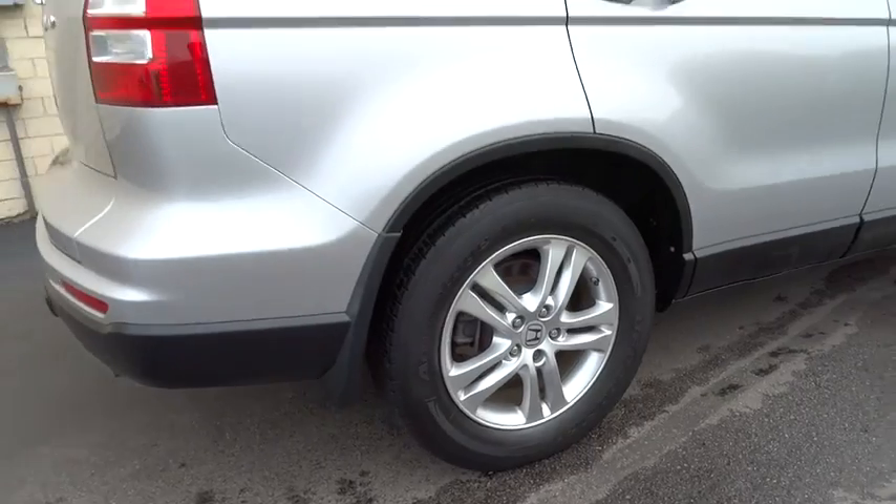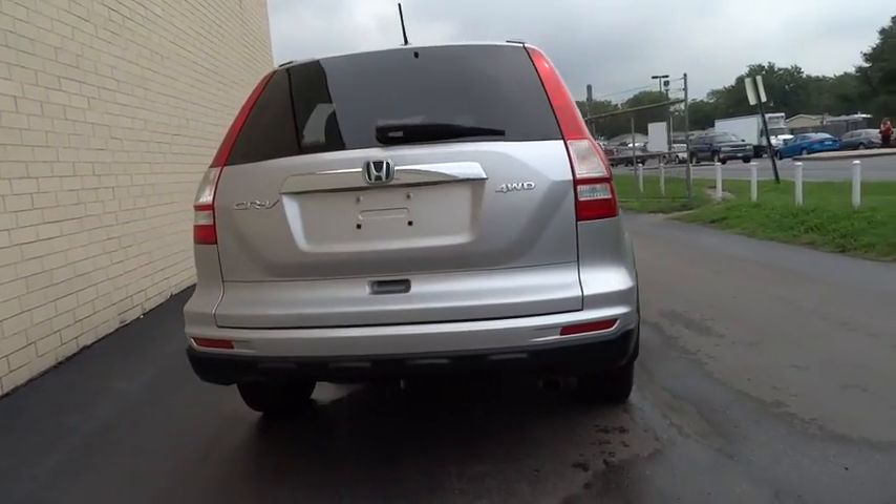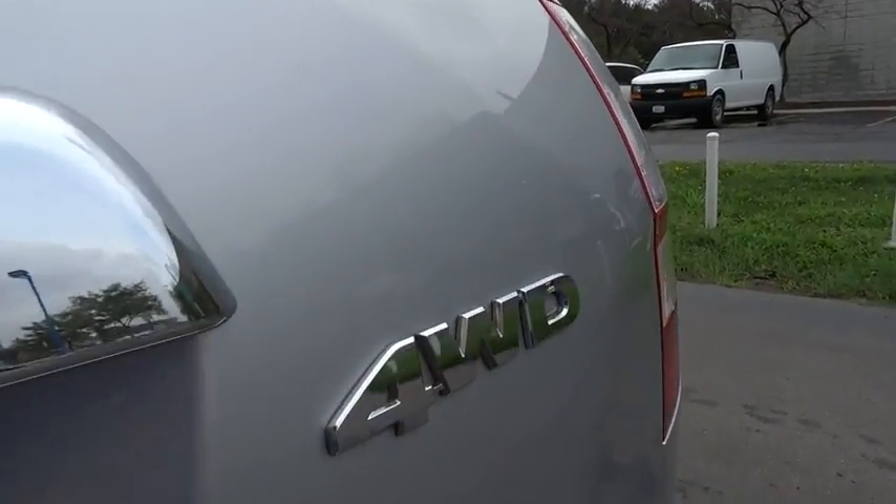Cruise control, aluminum wheels, four-wheel drive, four-wheel disc brakes, premium sound system, rear defrost, climate control, AM-FM stereo radio.